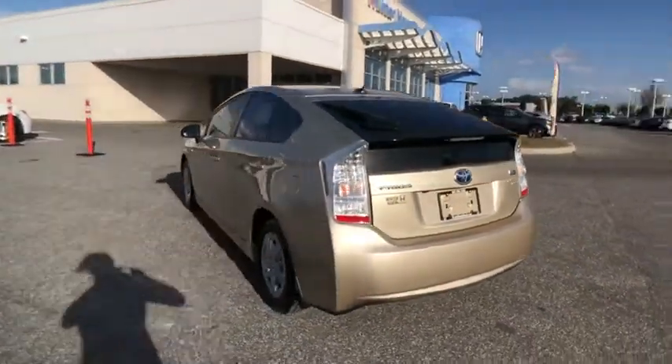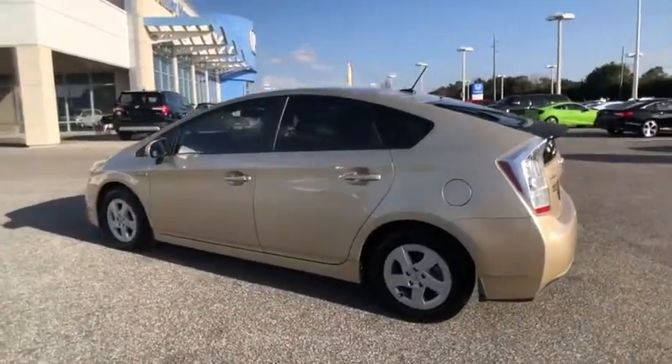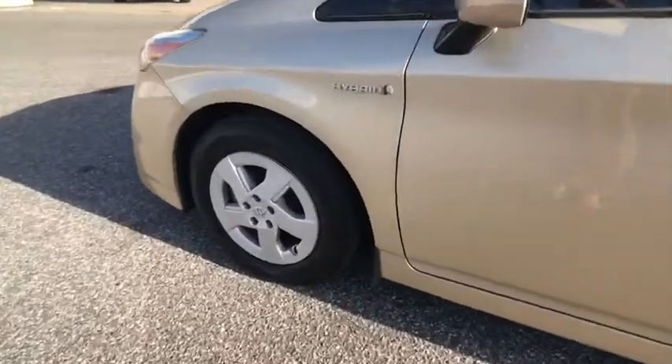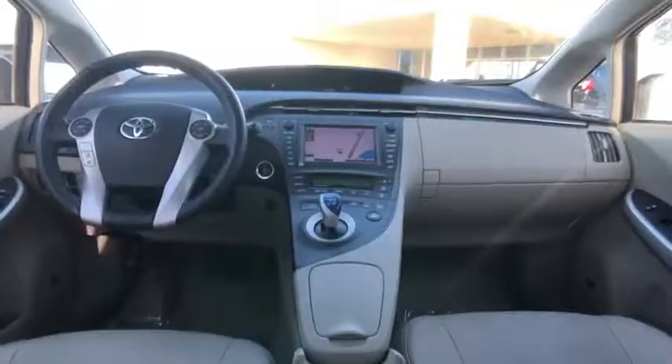One reason for its EPA-estimated combined 50 miles per gallon rating, and it is priced below $10,000. This vehicle has less than 110,000 miles.